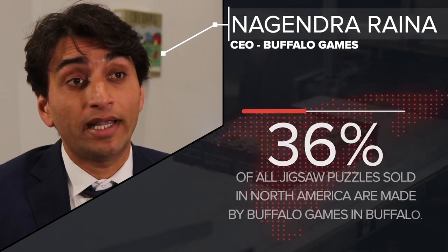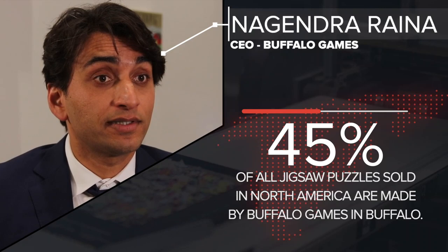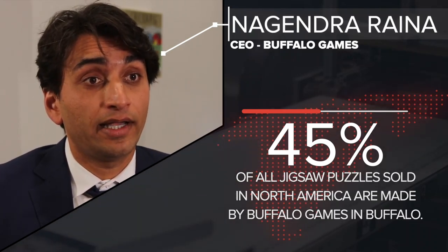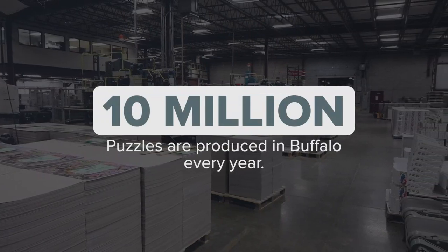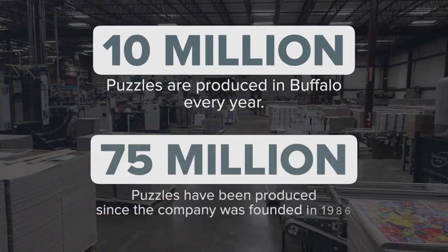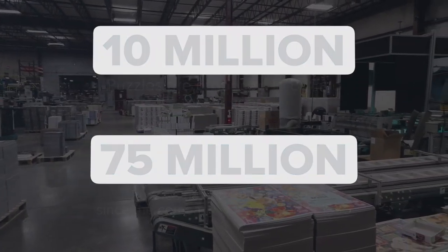We have about a 45% market share, so 45 of every 100 puzzles that are produced and sold in North America are produced in our facility in Buffalo, New York. Every year we make about 10 million puzzles, and on a lifetime basis we've made and sold about 75 million puzzles in total.